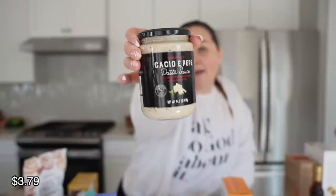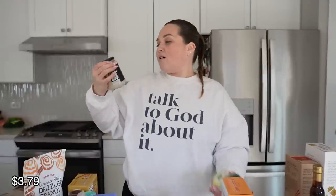We got the cacio e pepe pasta sauce. This stuff is so freaking good — it's got pecorino Romano cheese and black pepper. It's so tasty. My daughter loves it.